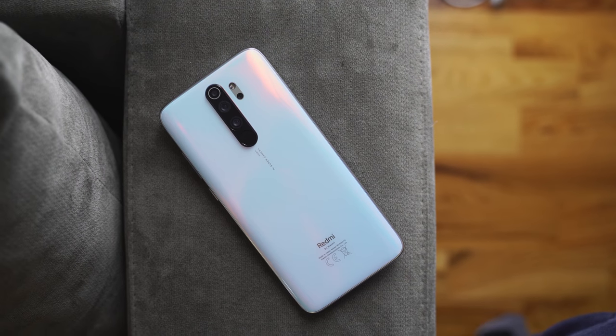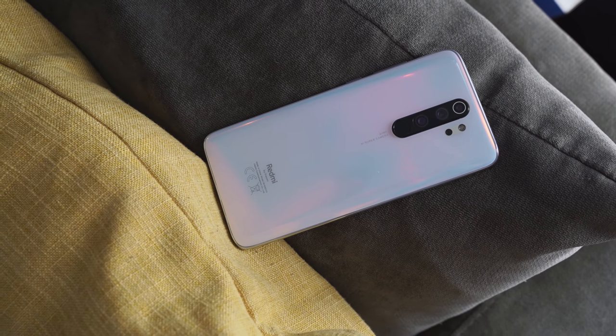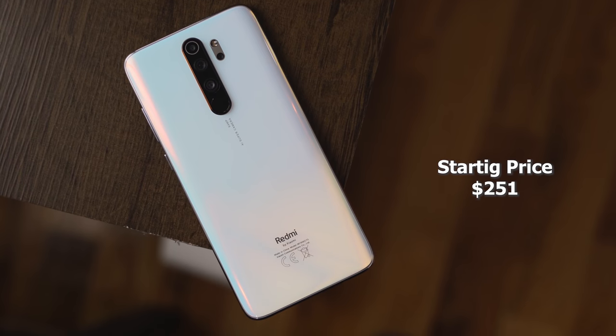The device I was talking about is the Redmi Note 8 Pro. This is a sub-brand from Xiaomi, and I really like what they have to offer here. I've got the all-white version, and pricing for this device right now starts at $257.